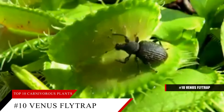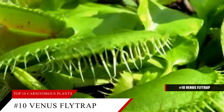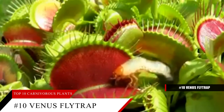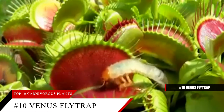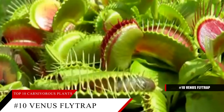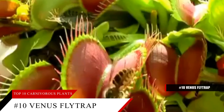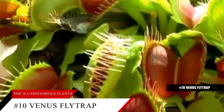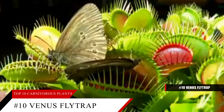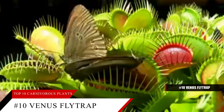Once it snaps shut, it takes up to 10 days to consume the prey with red sap, then opens to reveal its exoskeleton. One caveat is you cannot feed it the same meat that humans eat — give it a hamburger and it will probably rot and die. However, frogs, lizards, and small birds are fine if you're looking to feed it something more substantial than insects. Interestingly, the Water Wheel Plant is like the aquatic version of this plant in both genetics and its trapping mechanism, and can usually be found in the tropical wetlands of the North and South Carolinas.